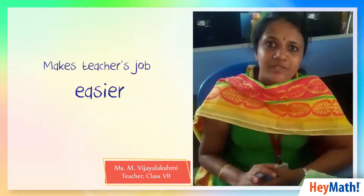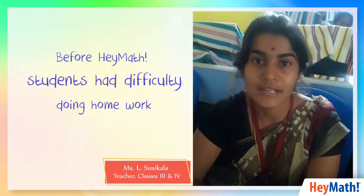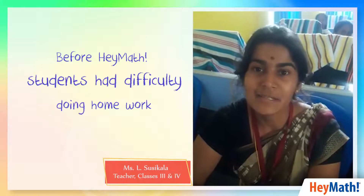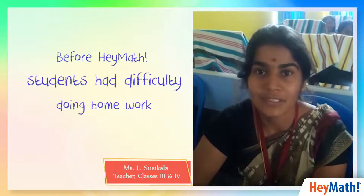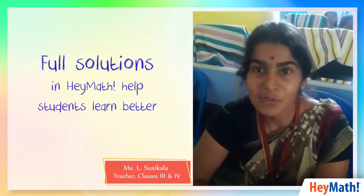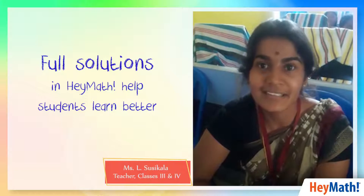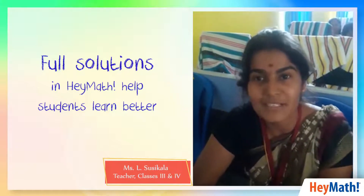Before using Hey Math, if I gave homework to students, the next day they would come and say, 'Ma'am, I didn't understand the sum so I didn't do the homework.' But after introducing Hey Math, they say, 'Ma'am, I don't know how to do the sum, but I can learn it because the solution is there.' So that is a real benefit for the students.